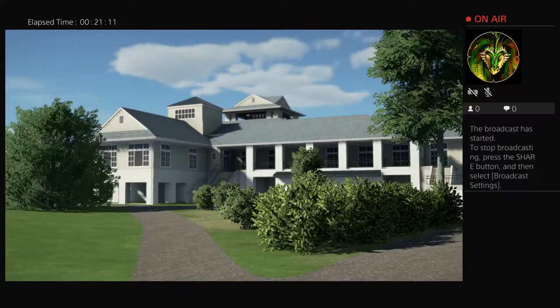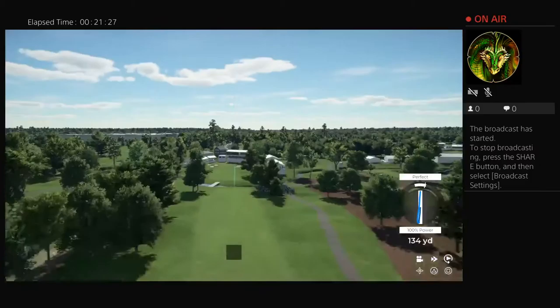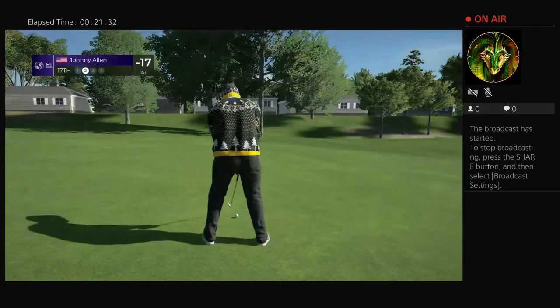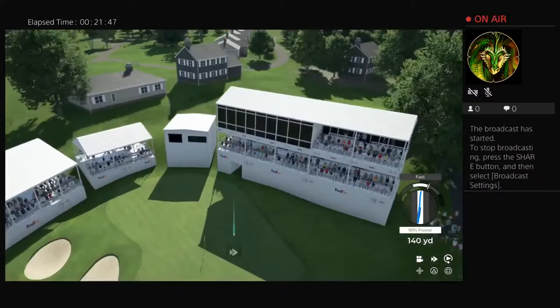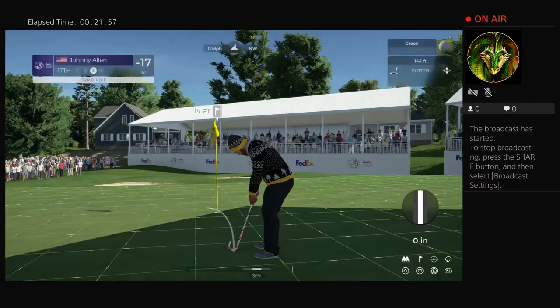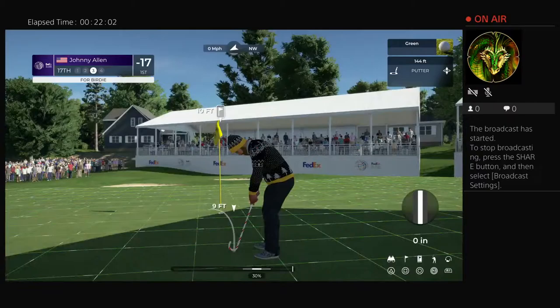The penultimate hole at TPC Southwind is a very strong par four measuring 490 yards off the back tees. A little creek runs through the center of the fairway, but that only catches the biggest of drives. Two big trees either side — position yourself in the middle, then hit a clean shot to the green. Two strong shots required, and even once on the green par isn't assured. Opting for the nine iron — what a shot from the leader! The practice is paying off — this player is relentless. Tracking well — still in top spot after that hole.